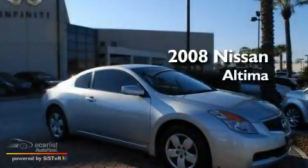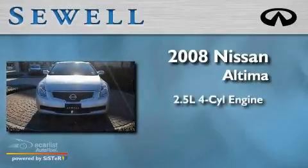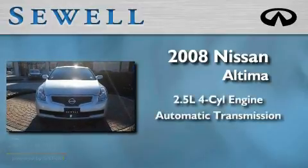This is a 2008 Nissan Altima. It features a 2.5 liter 4-cylinder engine and an automatic transmission.